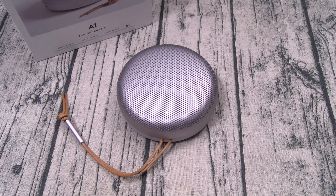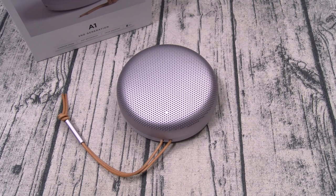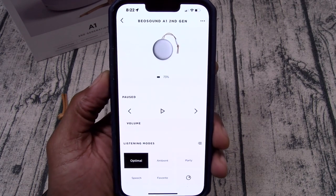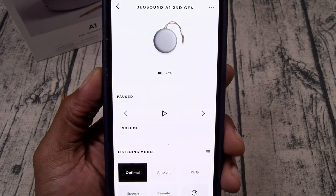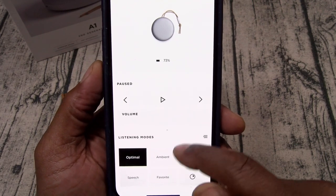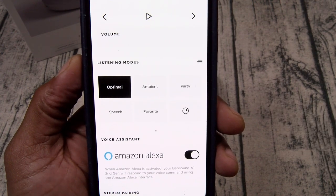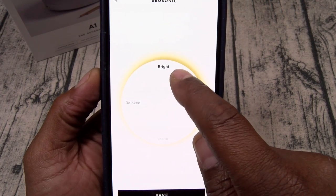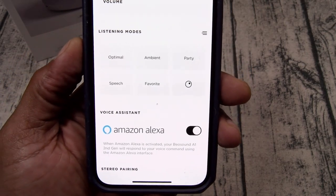Next, pairing the speaker up — real simple. Once you're powered up, hold the Bluetooth pairing button, go to your phone's Bluetooth menu and select the B&O A1. Now the next thing you want to do is download the B&O app. Once you got everything set up, you see a picture of your speaker, you got your battery percentage, you can press play and pause on your music, skip and reverse tracks, raise or lower the volume.